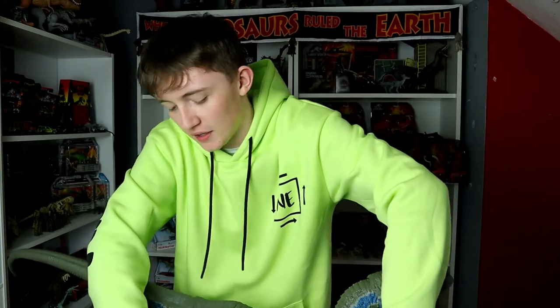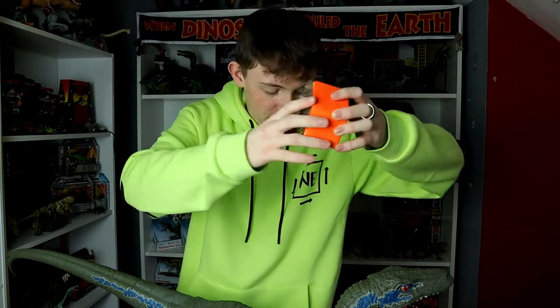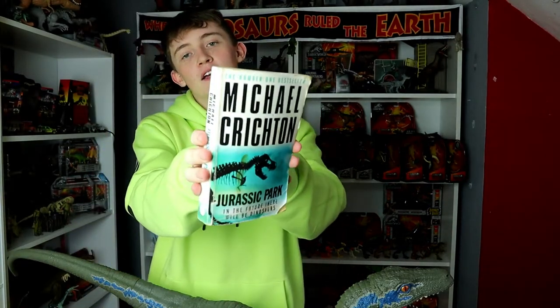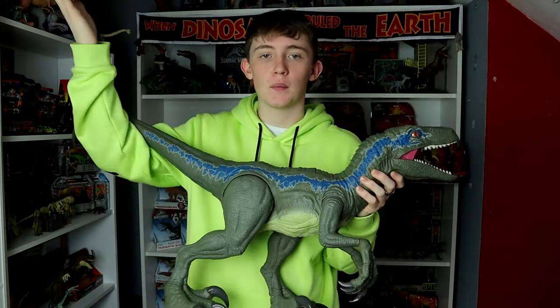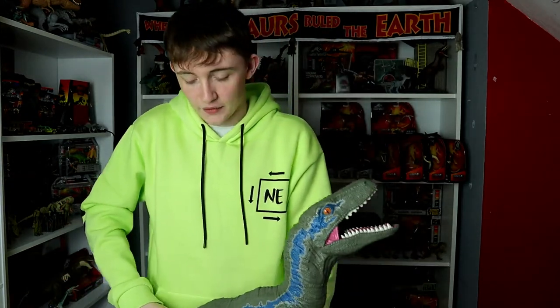Here are just a few more items: the Hasbro Stomp and Strike T-Rex and Indominus Rex which I don't have on display, a T-Rex money bank that I painted a long time ago, the original Jurassic Park novel by Michael Crichton, and my Super Colossal Blue — it's just too big to fit anywhere on the shelves or on top of the wardrobe, so I just have to leave it in the corner.